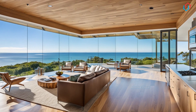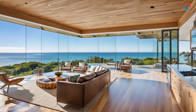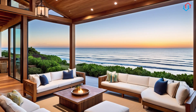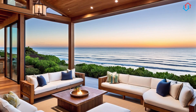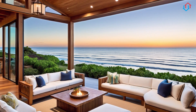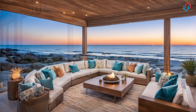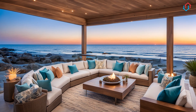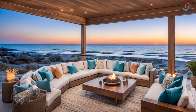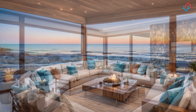And finally, don't forget to make the most of natural light. Keep window treatments light and airy. Sheer curtains or bamboo blinds allow sunlight to filter in while maintaining privacy, creating a bright, welcoming atmosphere that is quintessentially coastal.